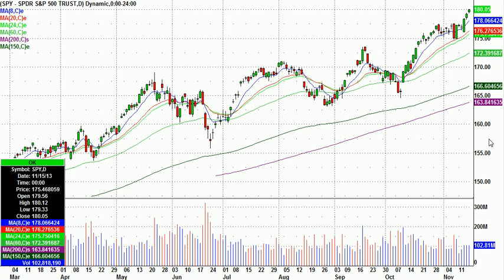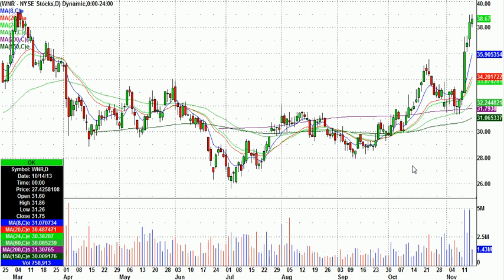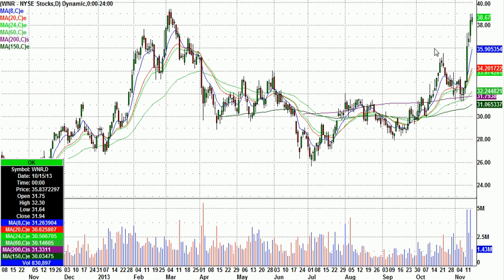I think it's important to have stocks on watch for potential shorts on an intraday basis, even in a strong market. Some of them that were up four days in a row — WNR, for example — that's a potential reversal play for a possible intraday short. It's up near recent highs too.